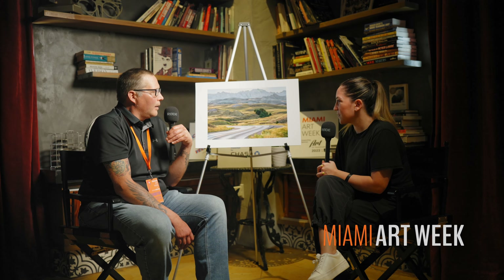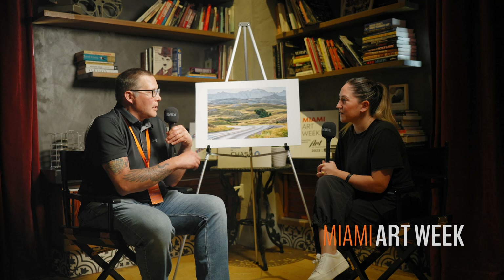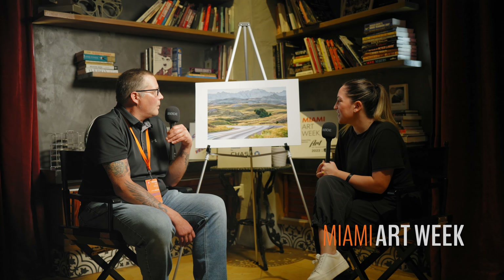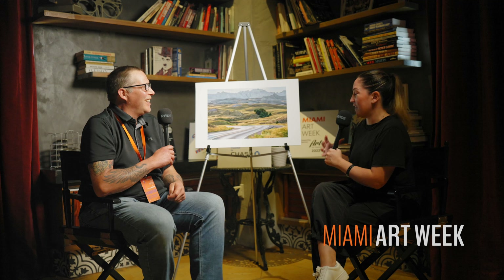Do you have any more photos in the Badlands? I do — I would call it a series, though I haven't named it. I do a lot of my photos in the Badlands for two reasons: one is because I live close to there, and two is because I want to raise awareness for the sensitive ecosystem that the Badlands are. I can work with local conservation groups, donate pieces for them to raise money to protect the area, or sell them myself and donate part of the sale.